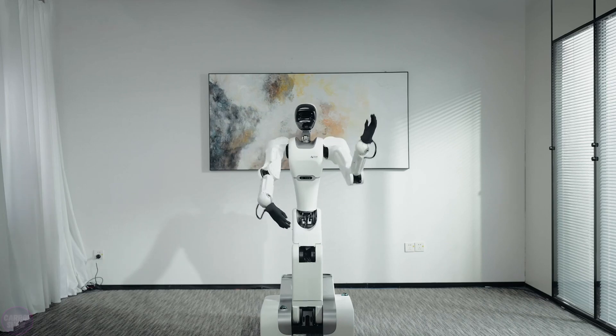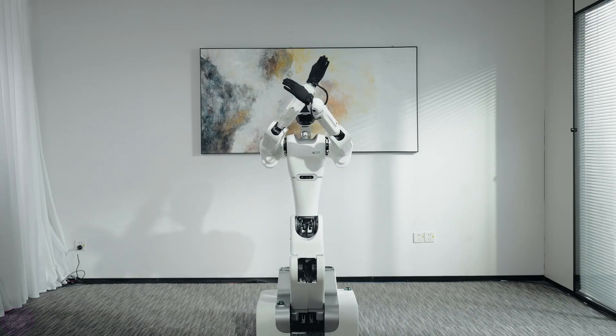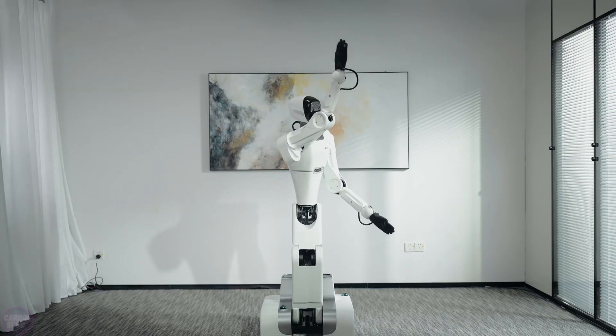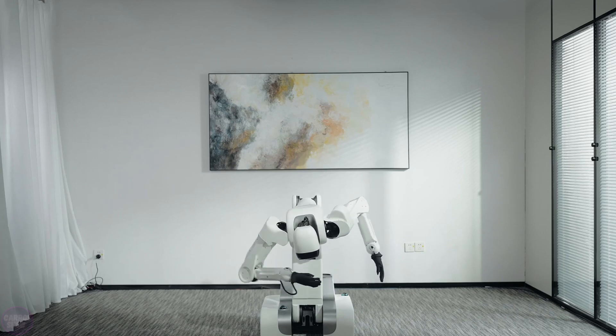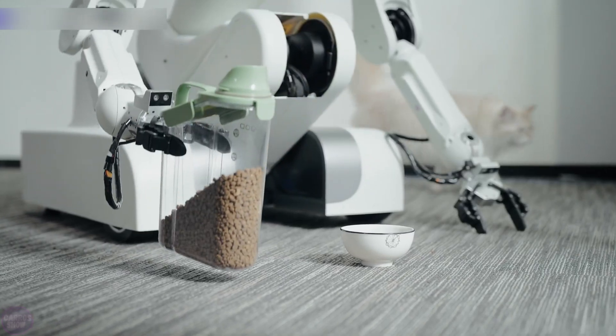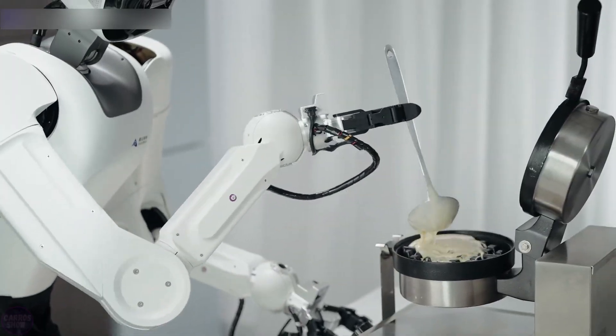The Chinese startup AstroBot has released a series of new videos showcasing the impressive capabilities of their latest AI-powered robot, the S1. This humanoid robot can perform movements at a maximum speed of 10 meters per second and carry a payload of up to 10 kilograms in each hand. According to the developers, this speed is sufficient for tasks like quickly setting a table for multiple people.